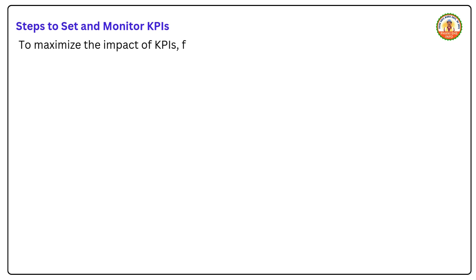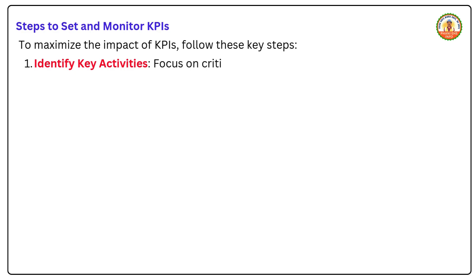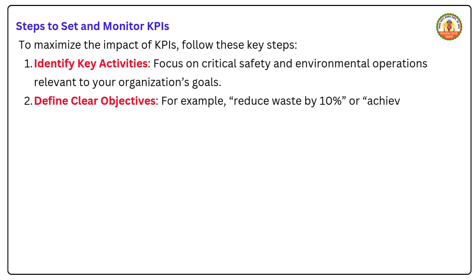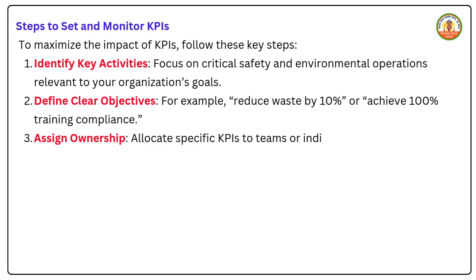To maximize the impact of KPIs, follow these key steps. First, identify key activities — focus on critical safety and environmental operations relevant to your organization's goals. Second, define clear objectives, for example, reduce waste by 10 percent or achieve 100 percent training compliance. Third, assign ownership — allocate specific KPIs to teams or individuals.